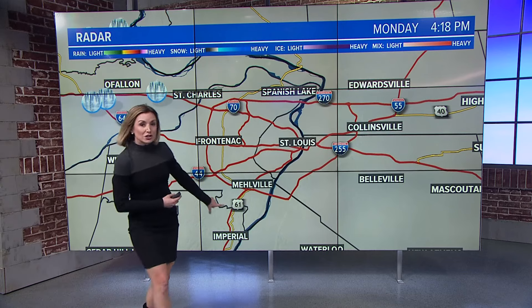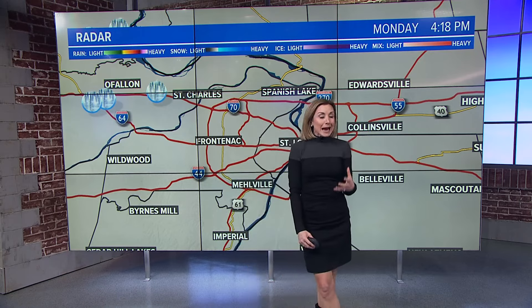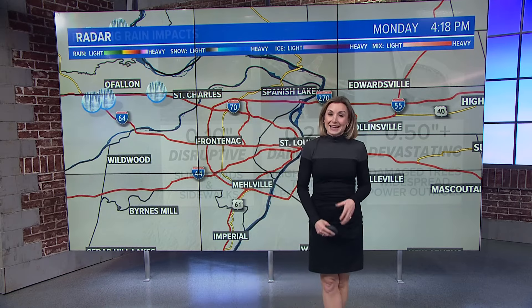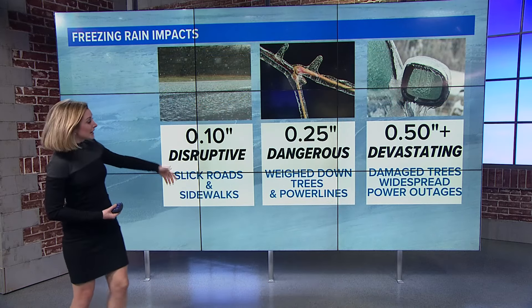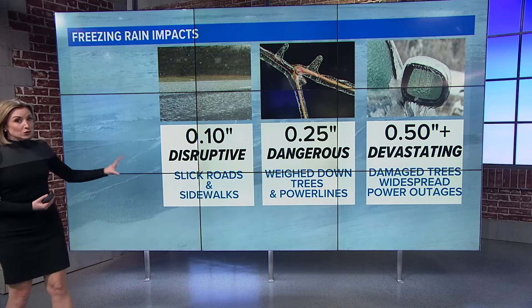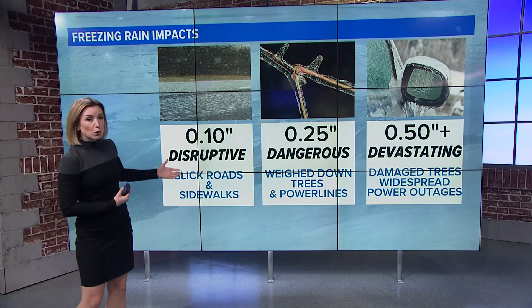Imperial is just off to the south of St. Louis, but those ice reports we got closer to St. Charles were about a tenth of an inch of ice, and that's all it really takes to make for some really dangerous conditions. A tenth of an inch is what's considered disruptive, but those roads can get so slick it can be dangerous to drive and to walk.